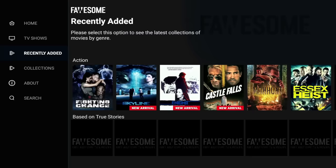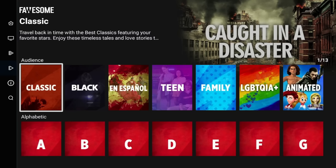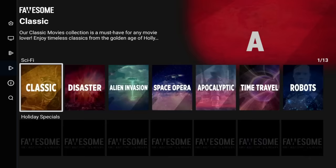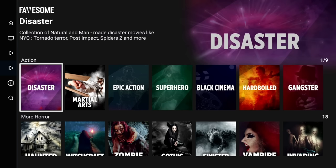That's where you're going to see your different genres — horror, thriller. You can also browse by actor, actresses, and audience. Scroll down even more and you can go by alphabetical order, by year, sci-fi, and just a lot of different categories to choose from. This is definitely a must-have, especially for a cord cutter. This is one to add to the list.